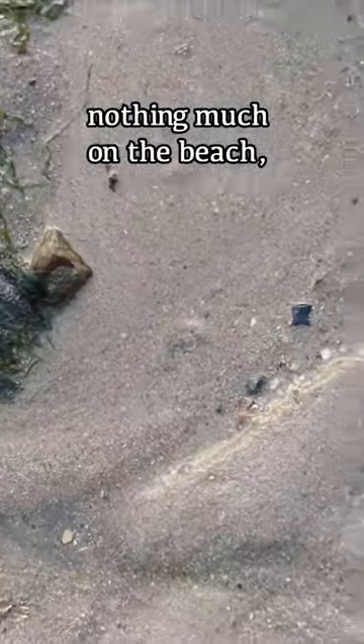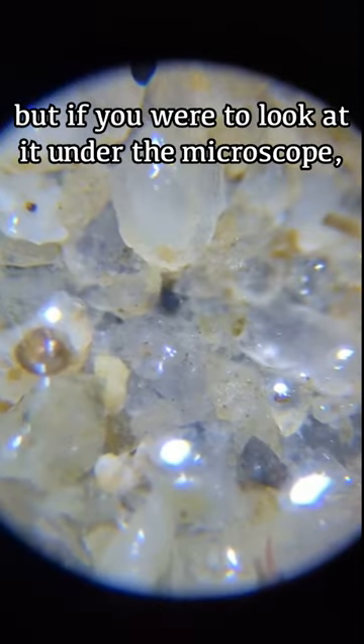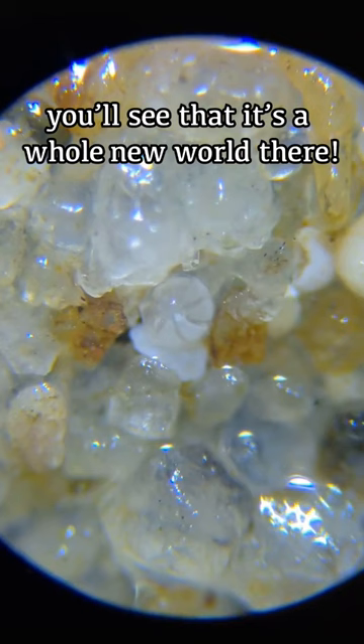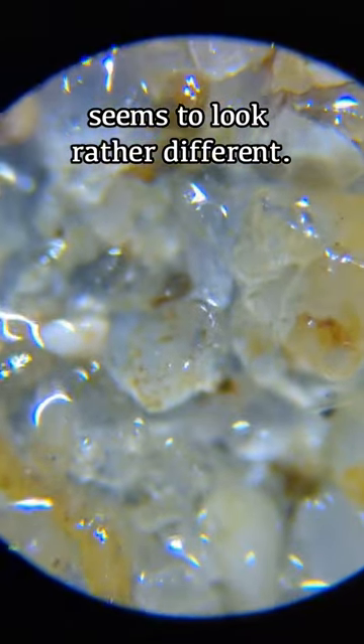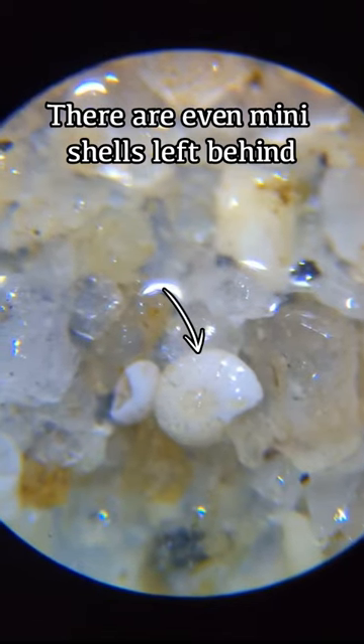The sand may look like nothing much on the beach, but if you were to look at it under the microscope, you'll see that there is a whole new world in there. Every individual grain of sand seems to look rather different. There are even mini shells left behind by dead snails.